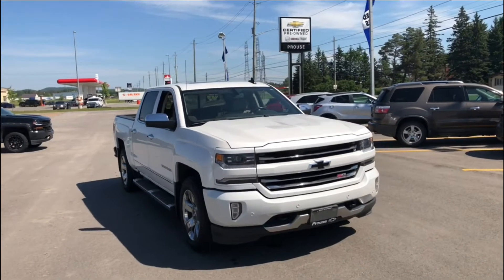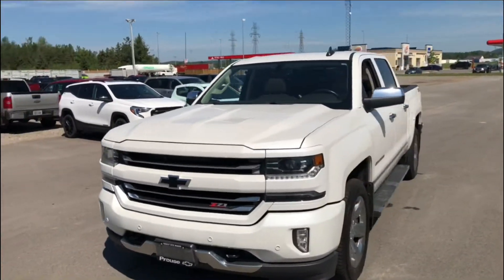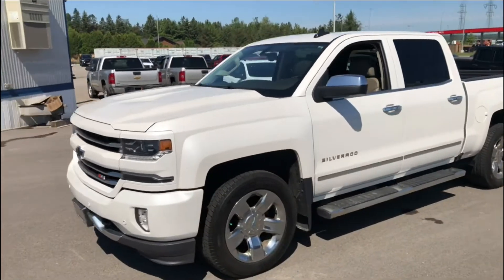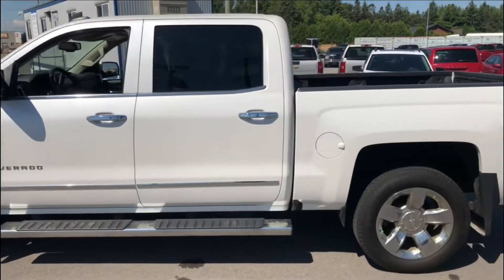Stock number 7618-21A is this awesome 2017 Chevrolet Silverado LTZ Crew Cab. It's got the 5.3 liter V8 underneath the hood there.